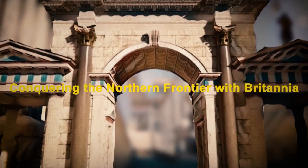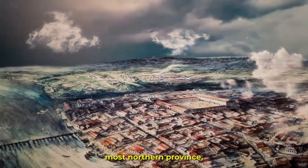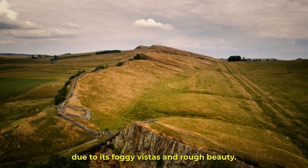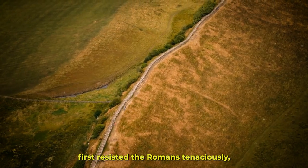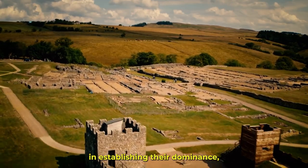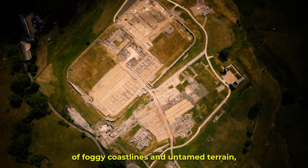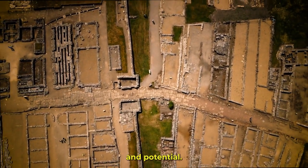Conquering the Northern Frontier with Britannia: The Roman Empire's most northern province serves as the starting point of our expedition. Britannia was a severe obstacle to Roman conquest due to its foggy vistas and rough beauty. The Celtic tribes first resisted the Romans tenaciously, but they eventually succeeded in establishing their dominance, leaving a rich cultural heritage in their wake. Roman conquest was extremely difficult in this area of foggy coastlines and untamed terrain, but it also had immense appeal and potential.